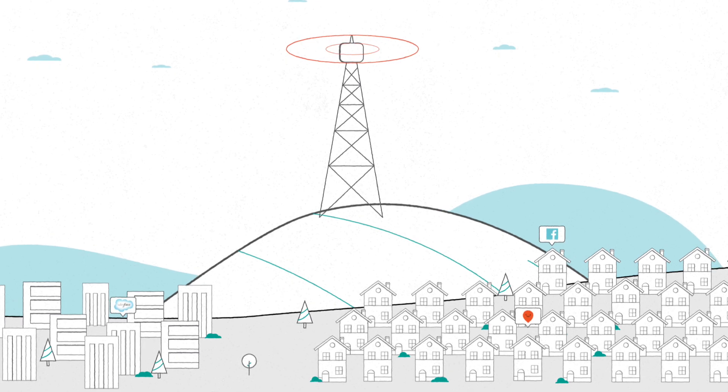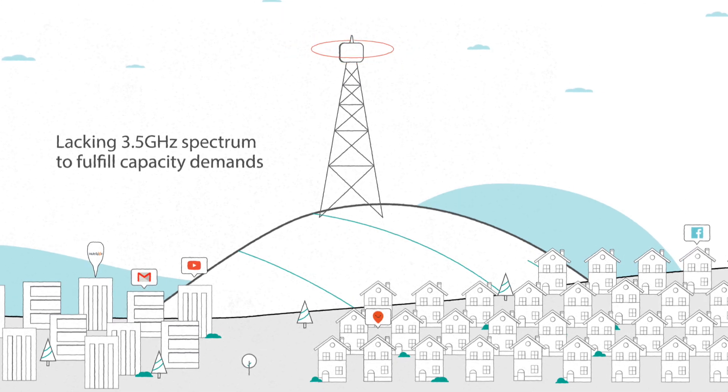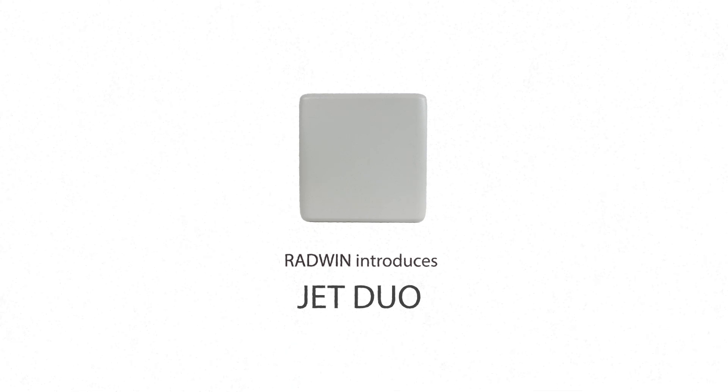Are you struggling to keep up with customer capacity demands? Generally, wireless service providers using 3.5 GHz lack the necessary spectrum. Aspiring to assist service providers with this situation, Radwin introduced the Jet Duo Base Station.